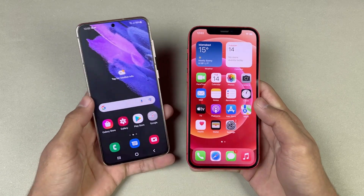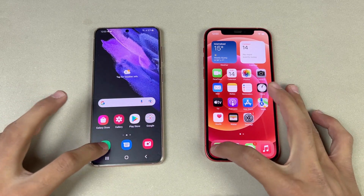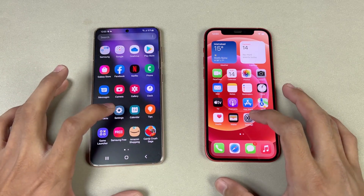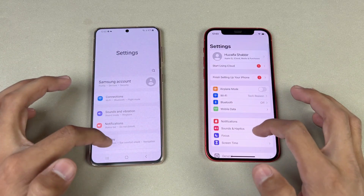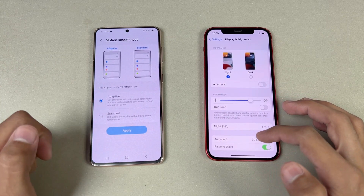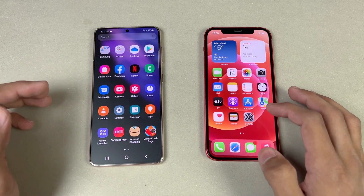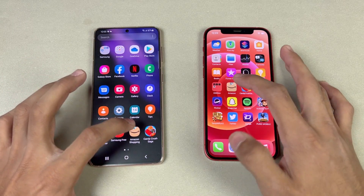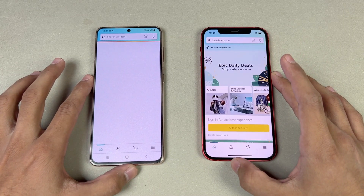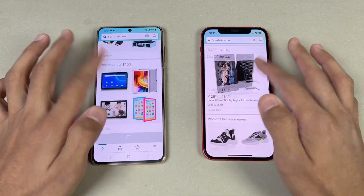Now let's see app opening speed — everything is closed in the background, no application is running. Let's see the phone dialer — exactly the same on both phones, though we have different animations. Settings — again exactly the same. Going to the display settings you can confirm 120Hz on the S21 versus 60Hz on the iPhone 12. Let's check Amazon Shopping — a little faster on the iPhone 12.